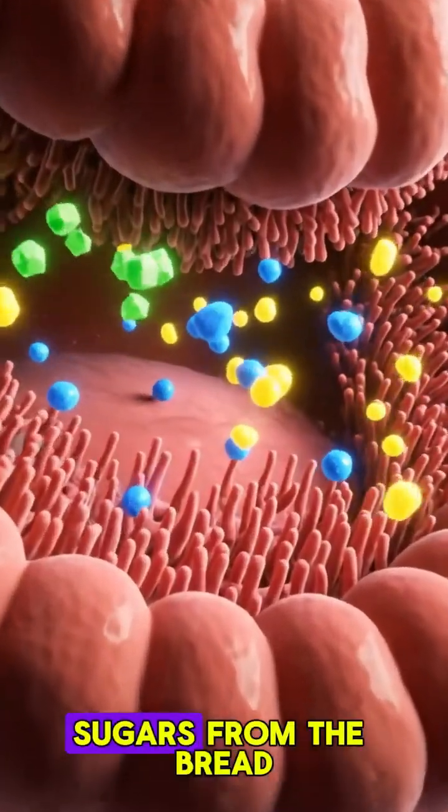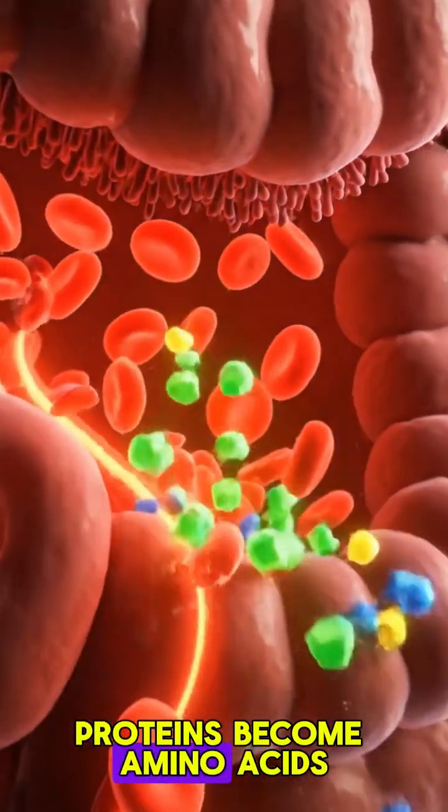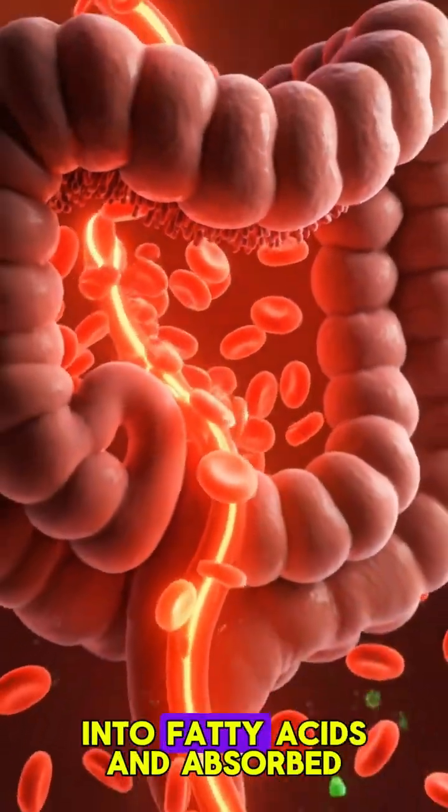In the small intestine, sugars from the bread turn into glucose. Proteins become amino acids, and fats are broken into fatty acids and absorbed.